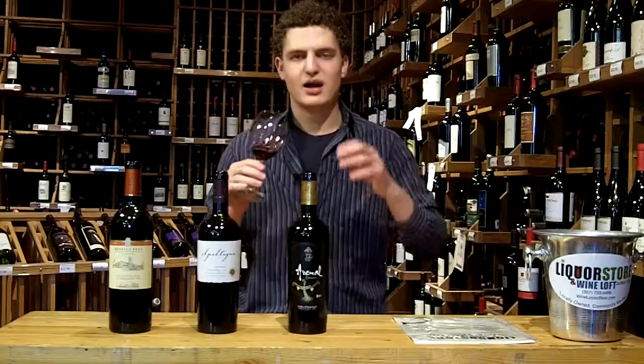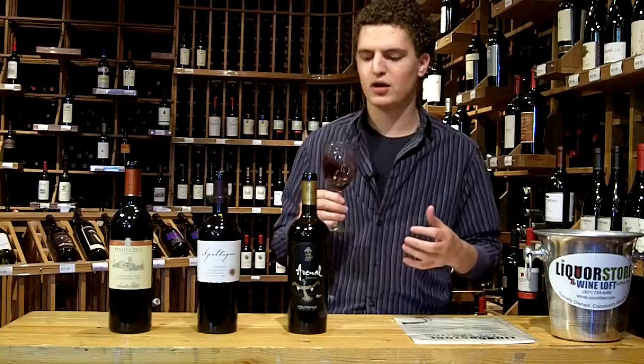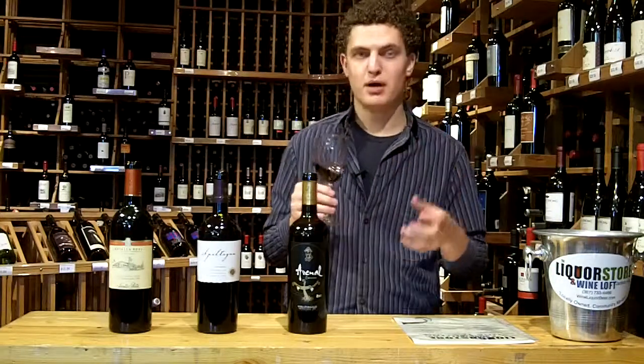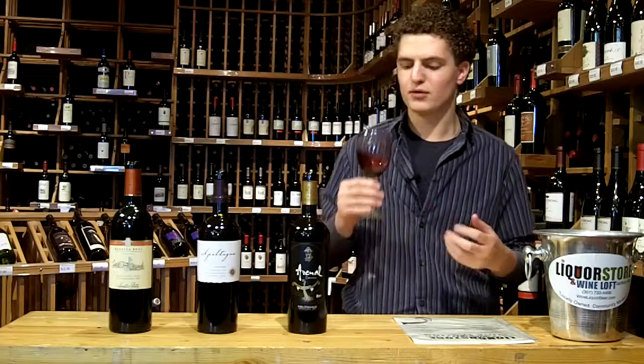We're getting that jammy, dark, rich, baked blackberry and blueberry kind of characteristics. Definitely getting that green bell pepper, maybe a little red bell pepper — there are definitely some herbaceous fruity flavors here. Gorgeous.